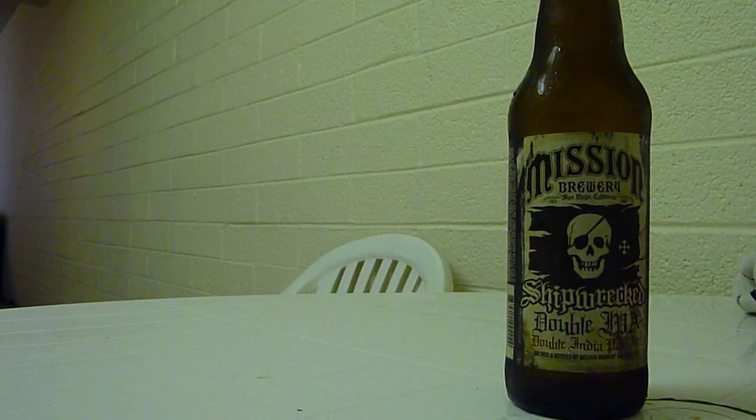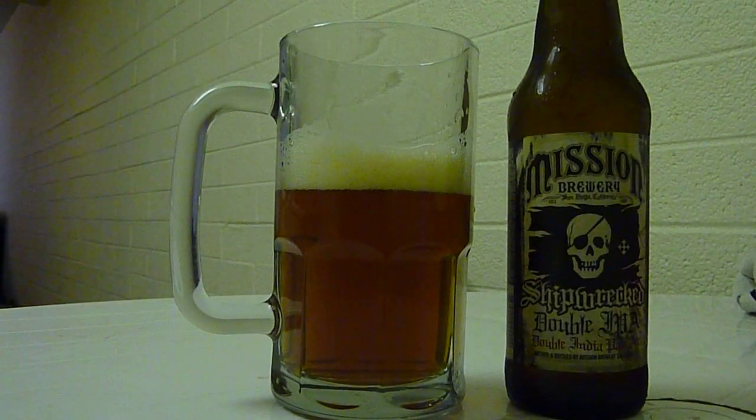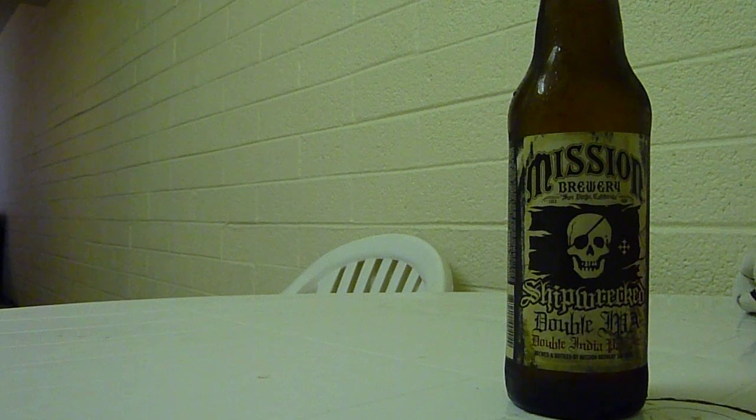I'm going to go ahead and take the first taste here. Just as I suspected, it's actually more reminiscent of a strong ale than an IPA. I can definitely taste the hops — that bitter, lemony sort of taste — though lemony is actually probably a bad word, because the malt comes through so strongly in this beer. It's very sweet, very thick in the mouth feel, and very reminiscent of a strong ale.